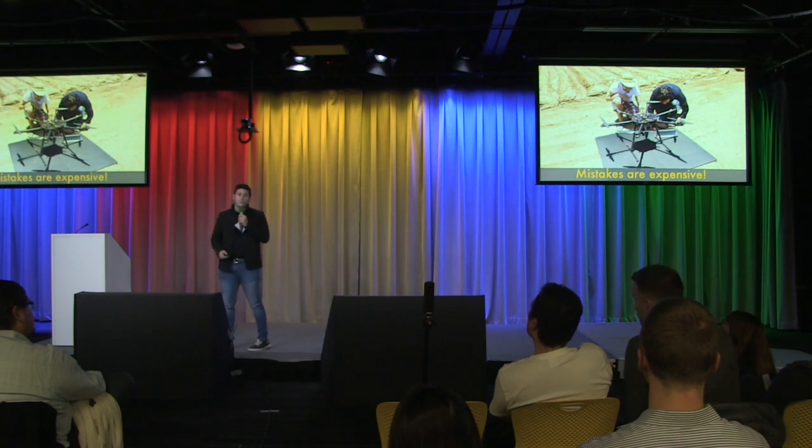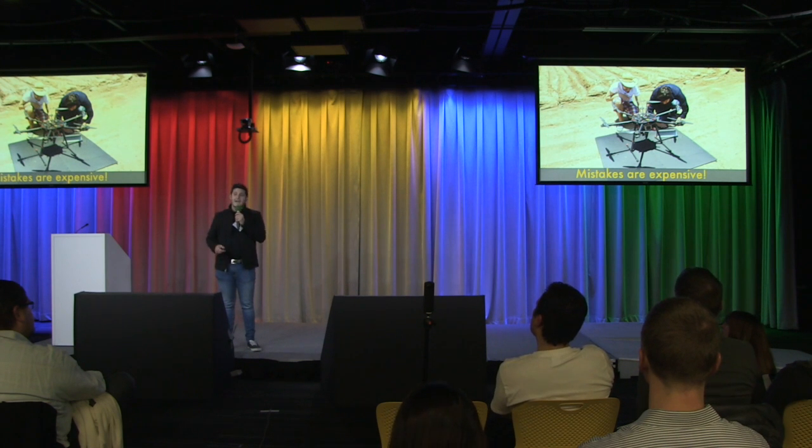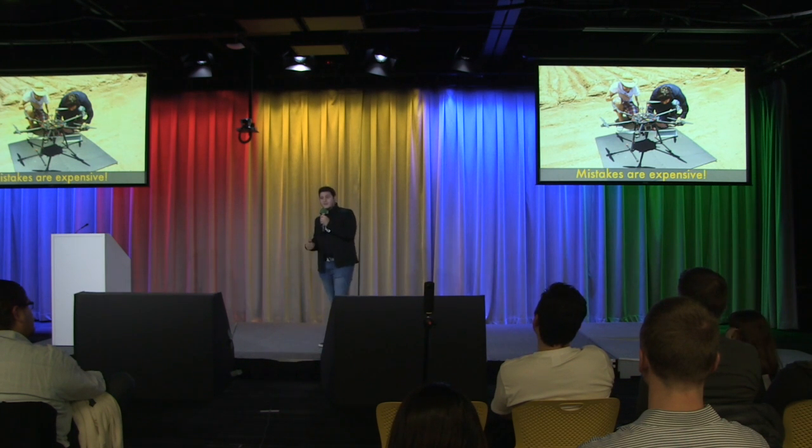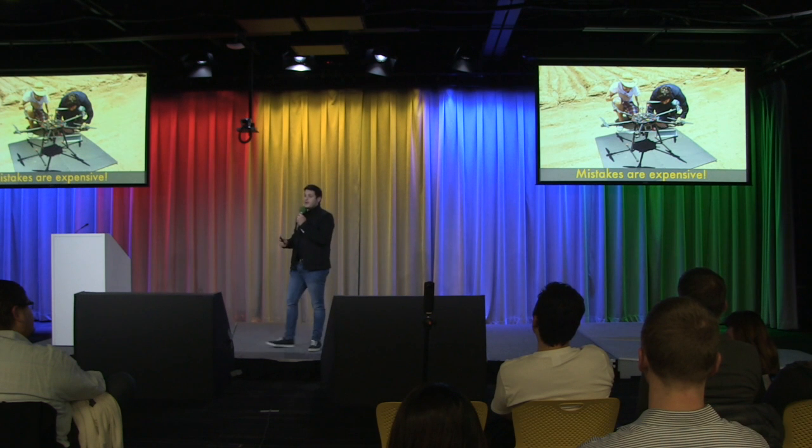This happened to us two years ago when we were developing our first applications for the industry. Having a $10,000 drone fall because of a missing comma in the code? Mistakes in this industry are expensive.